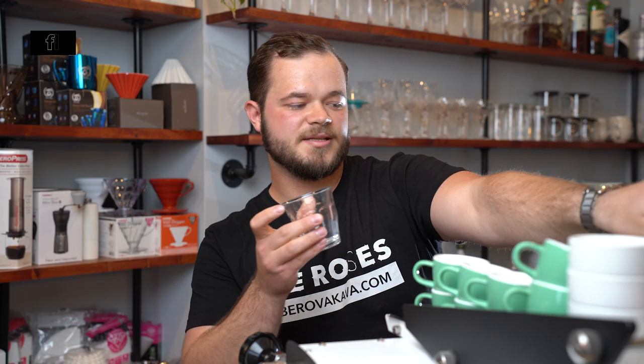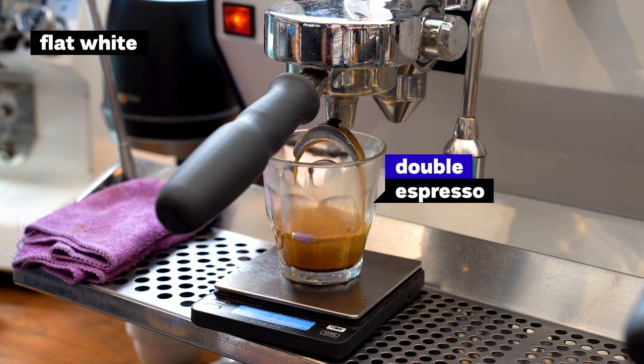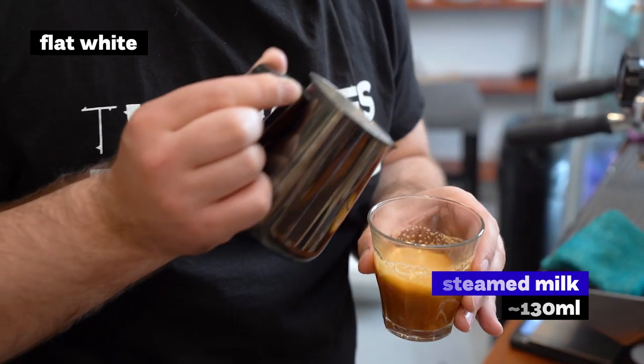Then there is the Flat White, which is a double shot of espresso and around 180 milliliters of total cup size.